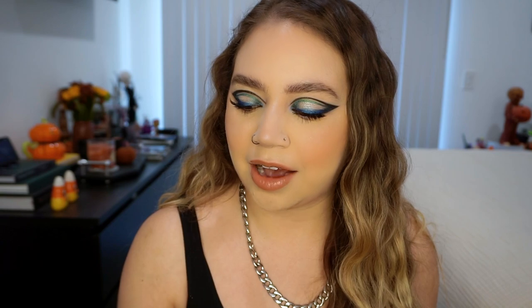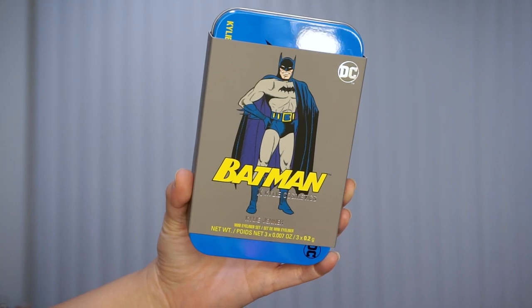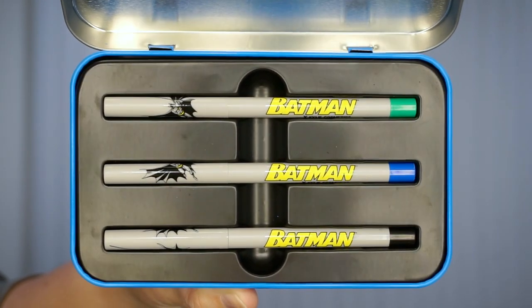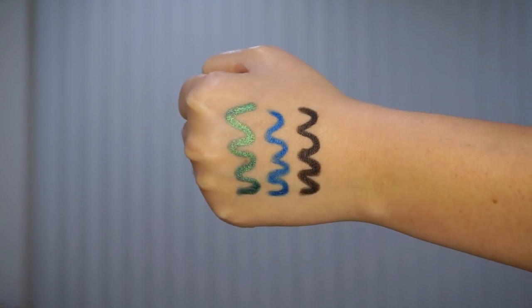The next thing we have is a little mini eyeliner set. It comes in this little tin packaging — it has Batman on the sleeve. When you take that off, this is what the little tin looks like. It reminds me of my old school pencil boxes from school. You open it up and we have three eyeliners inside — they're all metallic. We have a metallic green, blue, and black. They are retractable eyeliners. Definitely if you're a collector this would be something to pick up because you could put it on display or use it for anything afterwards.